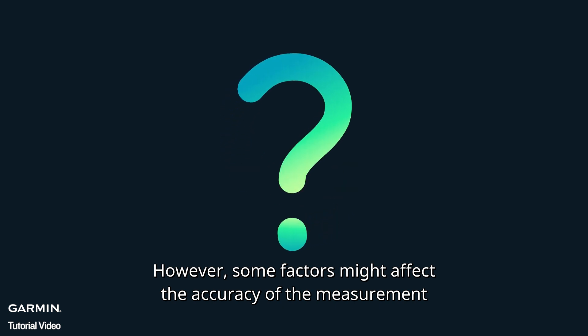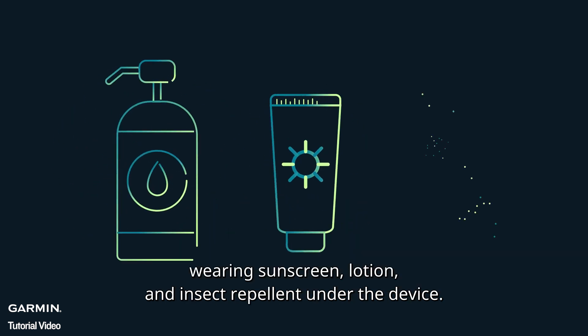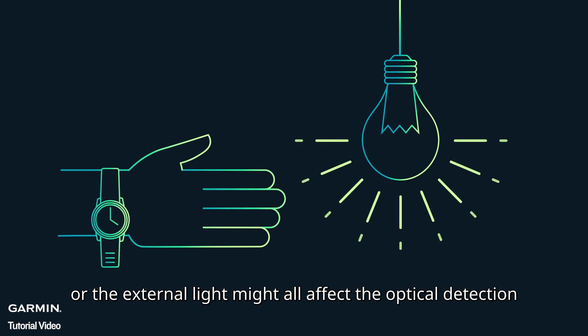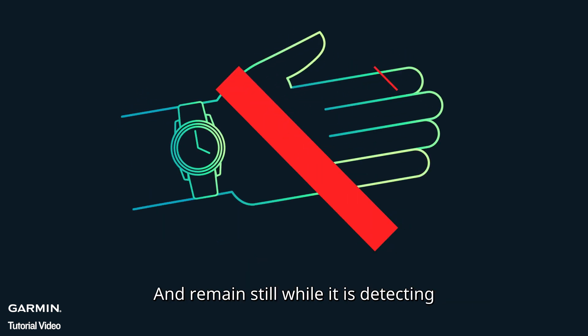However, some factors might affect the accuracy of the measurement, like personal physical differences, wearing sunscreen, lotion, and insect repellent under the device, or external light, which might all affect the optical detection. So make sure your device is snug but comfortable, and remain still while it is detecting.